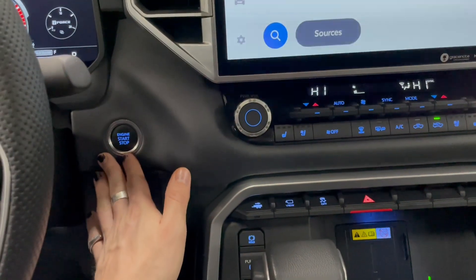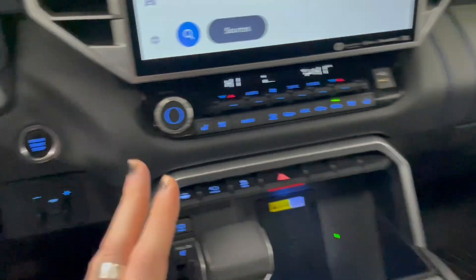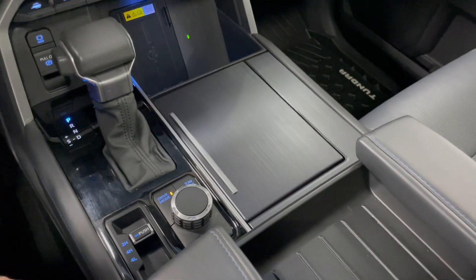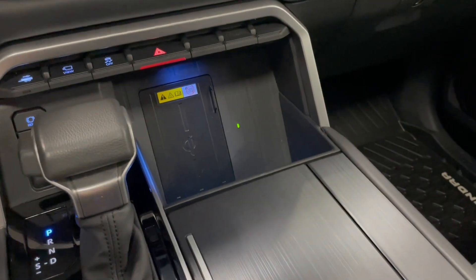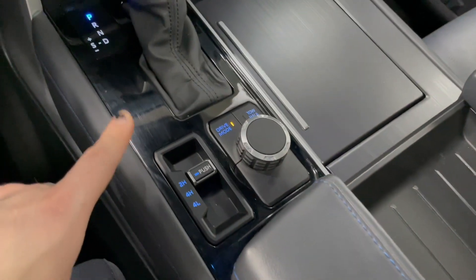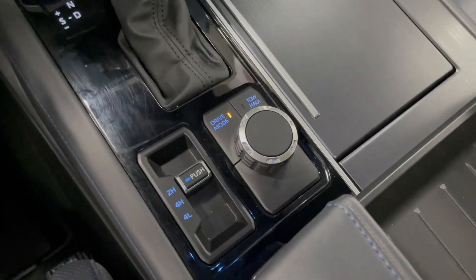On the very left behind the steering wheel you have your engine start button. On the very bottom you have some storage and cup holders. This is where you'll find your wireless charger — you can throw your phone in there and it will charge up without any cables. Behind the shifter you have your differential options along with your towing options.